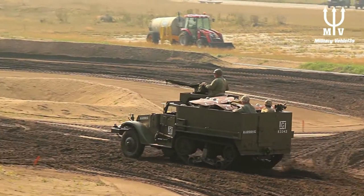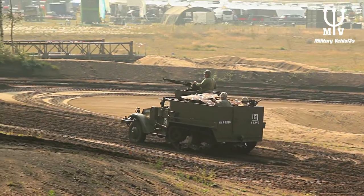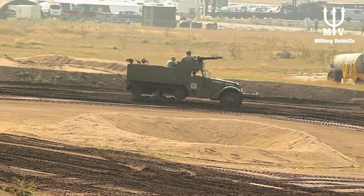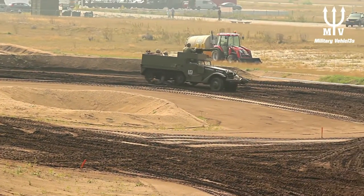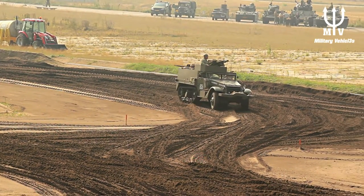The half-track — it's actually a French development. Citroën-Kégresse in the 1920s teamed up and produced a number of vehicles, with wheels at the front and tracks at the back, giving the vehicle extra terrain-crossing mobility.